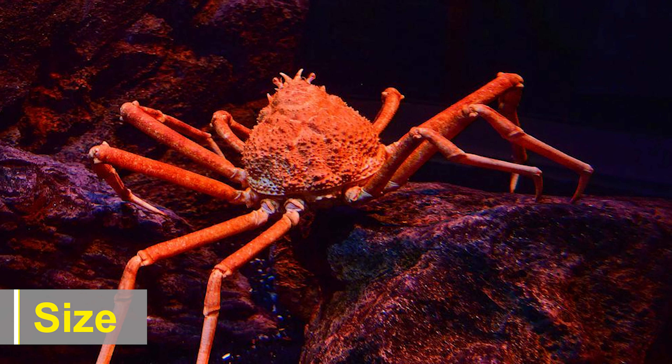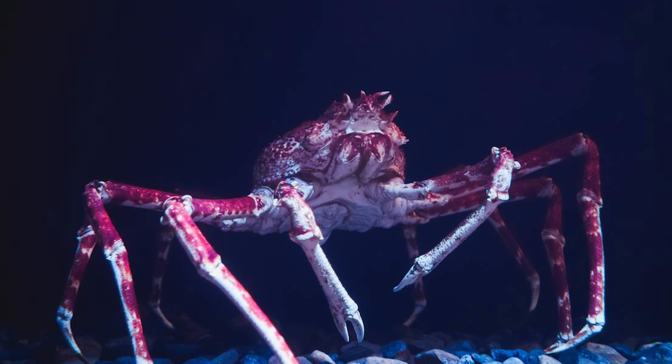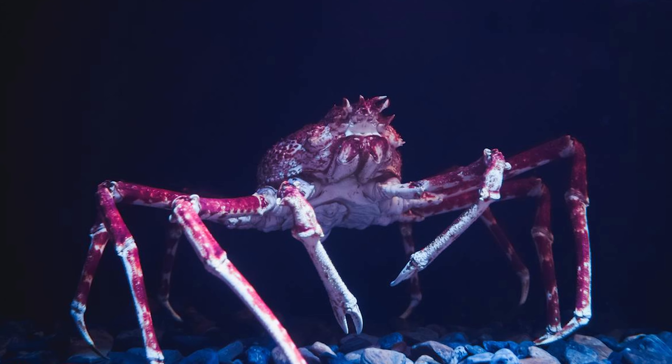Japanese spider crabs are renowned for their colossal size, and they hold the record for having the largest leg span of any arthropod. On average, their leg span can reach an astounding length of 3 to 4 meters, making them true giants of the deep. The body itself, excluding the legs, typically measures around 40 centimeters in width.